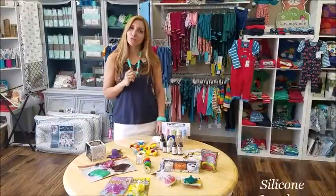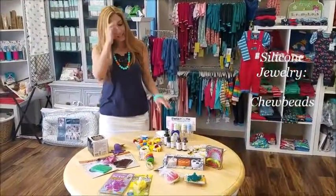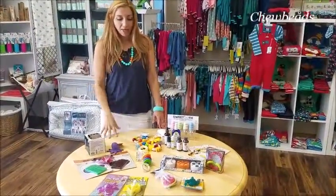If you're looking for chew beads for mom to wear, necklaces, bracelets, or something to help baby out to chew on,